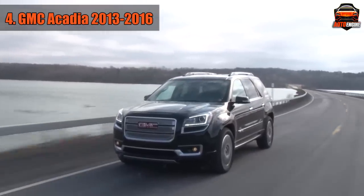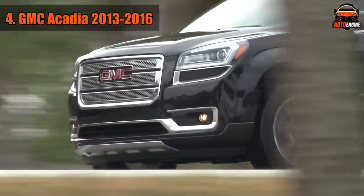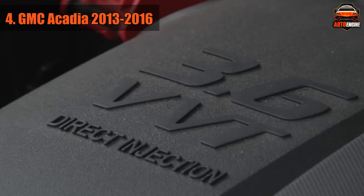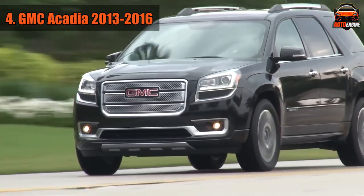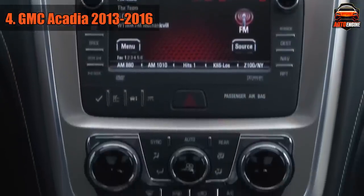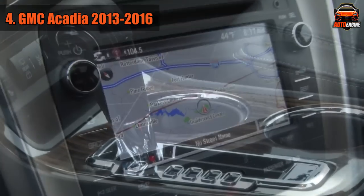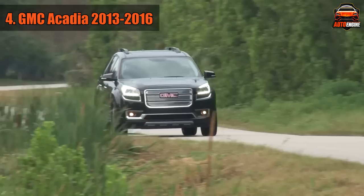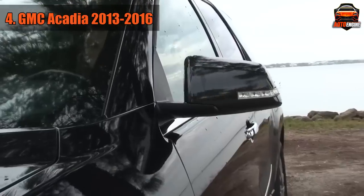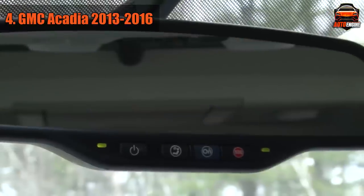The GMC Acadia was first introduced for the 2007 model year and marketed as a full-sized SUV. Buyers would find the Acadia appealing due to its stylish exterior design, upscale interior, and powerful but decently fuel-efficient V6 engine. That being said, the Acadia is one of those vehicles you should steer away from due to an unreliable transmission. Problems were severe and plentiful, including harsh shifting, overheating of the transmission, no reverse gear, transmission slipping, poor acceleration, failure of sensors, detached gear selector lever linkages, torque converter failure, and others. Several recalls and service bulletins were issued, but despite that, problems still remain.